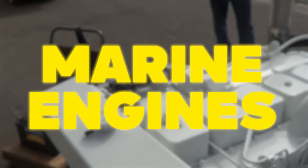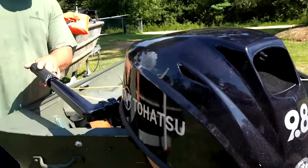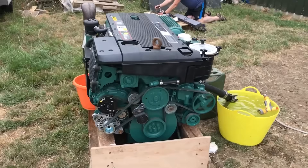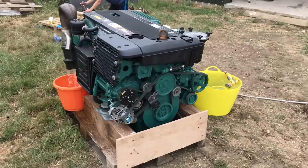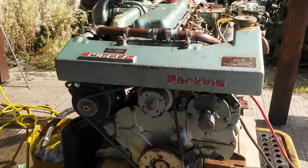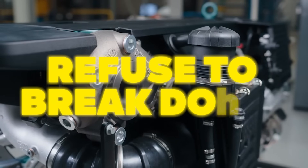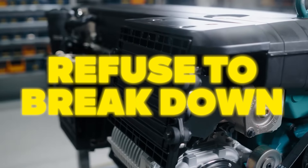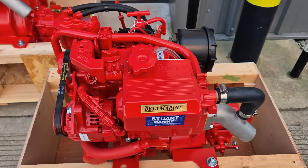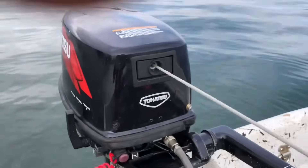Everyone's got a horror story about marine engines — the fuel pump that died 50 miles offshore, the cooling system that failed in August heat, or the starter that clicked once and gave up forever. But some engines refuse to play that game. Today we're looking at 10 boat engines with one thing in common: they simply refuse to break down. Engineers design them with reliability as the top priority, and that design philosophy shows in every hour they run.